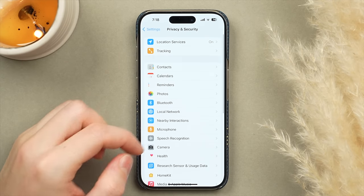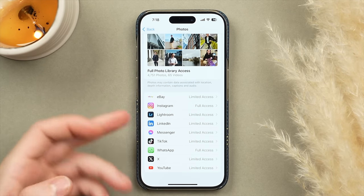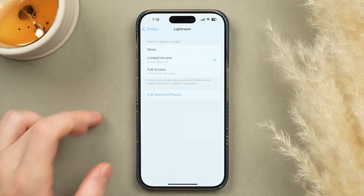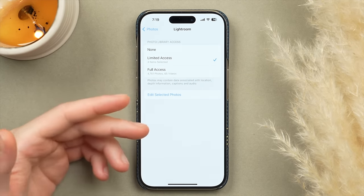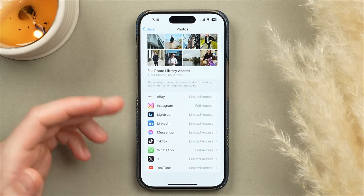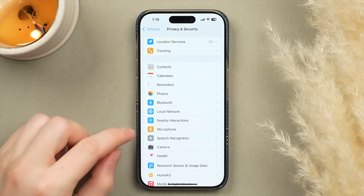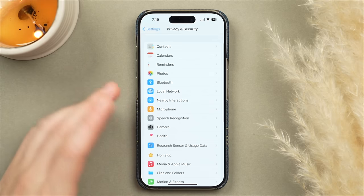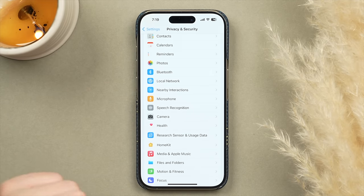Back in Privacy and Security, check Photos. Most apps I have set to Limited Access or Off — very few get Full Access. With Limited Access, you can manually choose exactly which photos to share with that app. For apps like TikTok, tap None to remove photo access entirely. Do the same for Microphone and Camera. These four — location, photos, mic, and camera — are the most important, but if you have time, go through the entire privacy list and restrict what isn't needed.